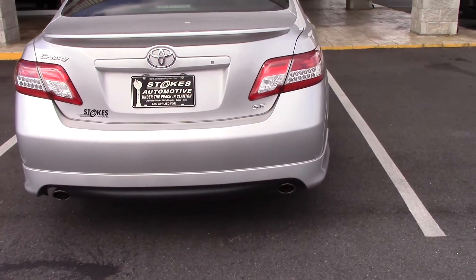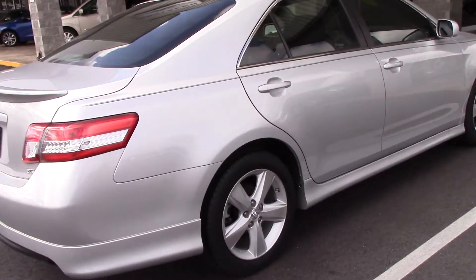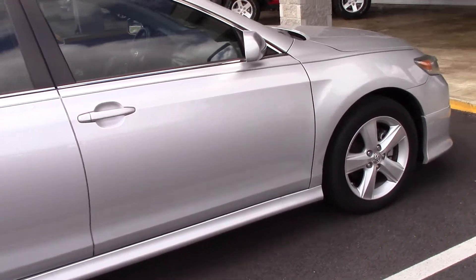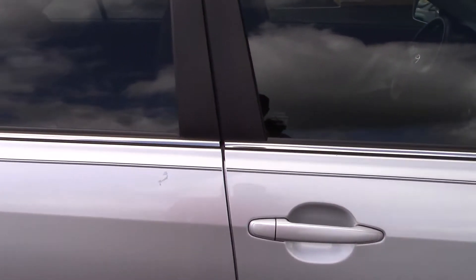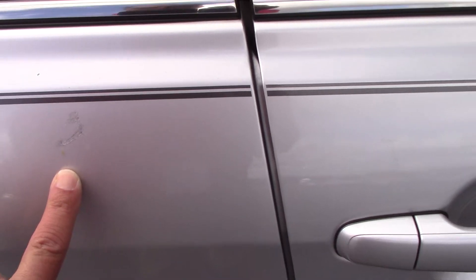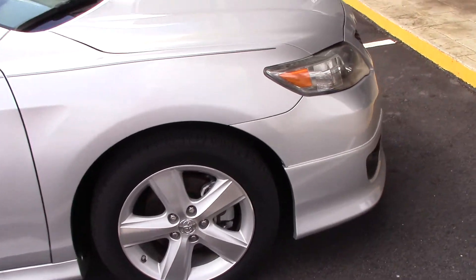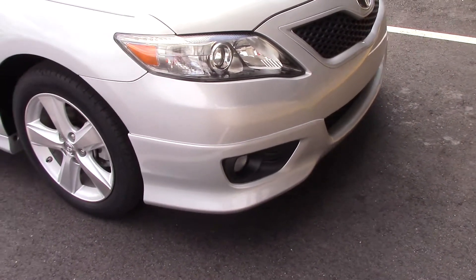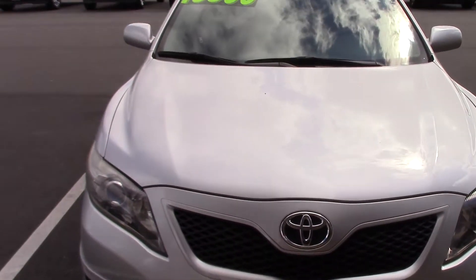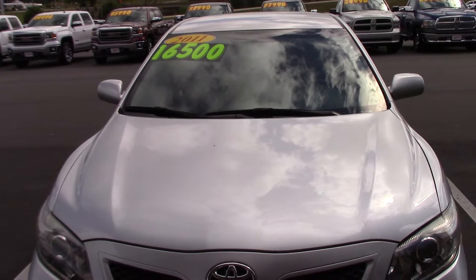Other than a clean up, the only thing I can tell it really needs — looks like there is a little spot that was touched up. And as you can tell from the pricing on the window, we have reduced it from $16,500 down to $14,900.